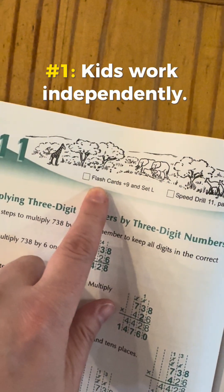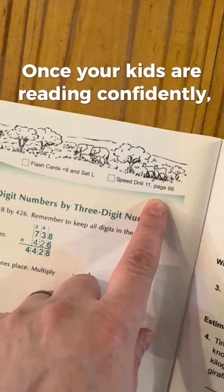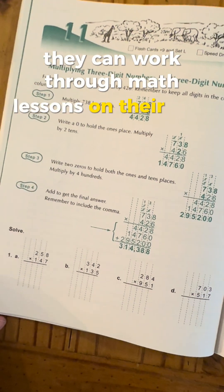Number one: kids work independently. Once your kids are reading confidently, they can work through math lessons on their own.